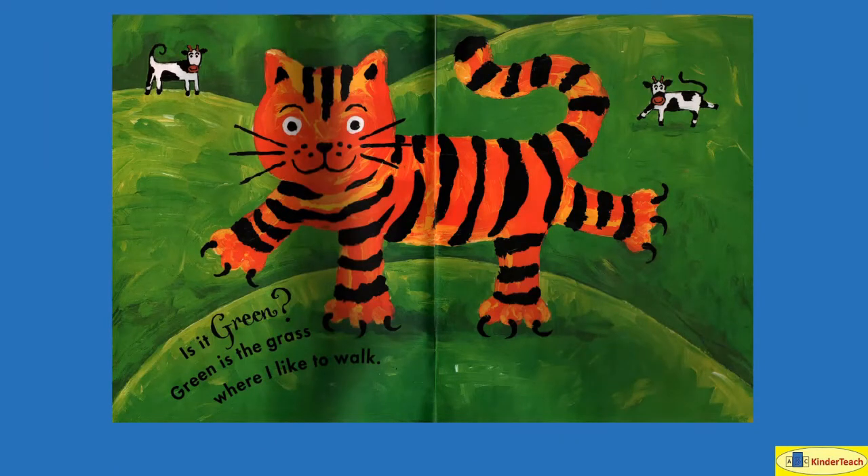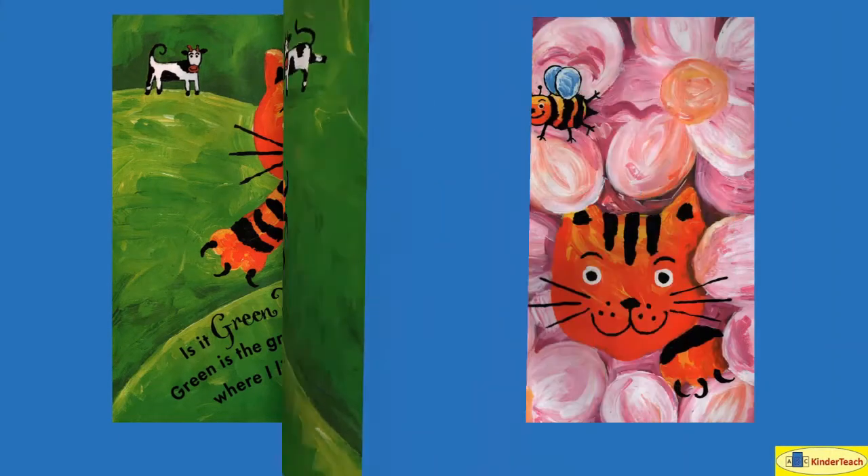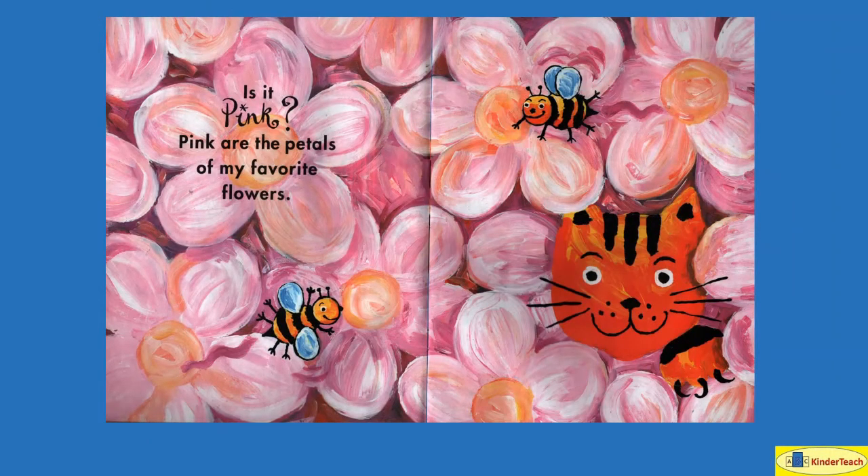Is it green? Green is the grass where I like to walk. Is it pink?